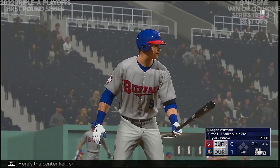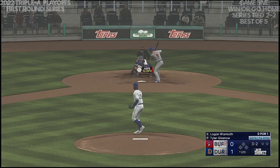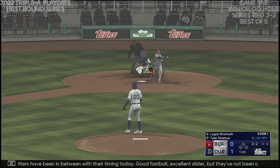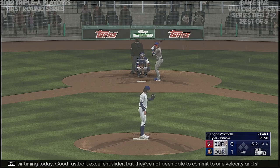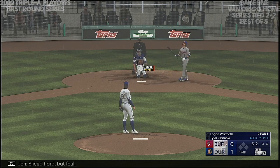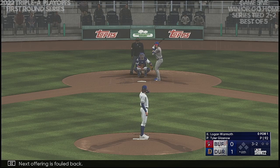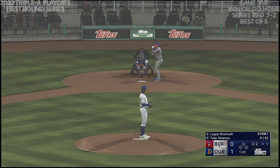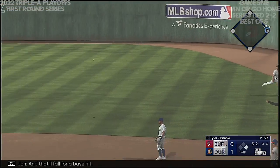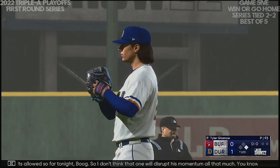Top six. Here's the center fielder Logan Wormuth. Next offering finds the zone — count is full. These hitters have really been in between with their timing today. Good fastball, excellent slider, but they've not been able to commit to one velocity and stay there. Here comes the 3-2 — sliced hard but foul. He was trying to stay back for the off-speed pitch but just a little tardy on the fastball. Next offering foul back. The right-hander deals — just a weak fly ball this time, and that'll fall for a base hit. Runner aboard to start the inning. Only two hits allowed so far tonight.